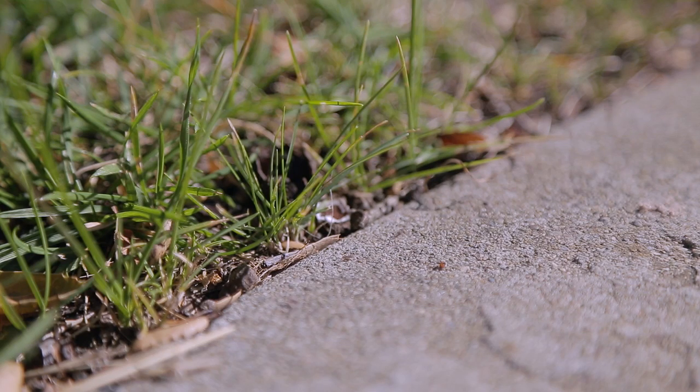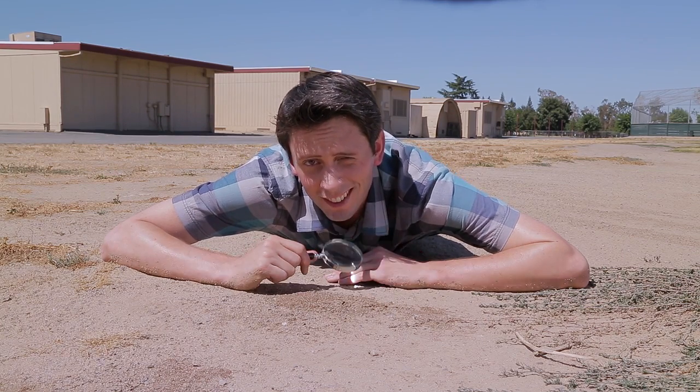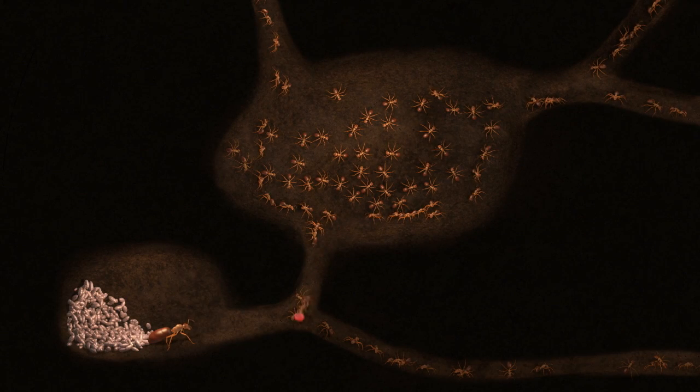Ants are amazing creatures. They play an important role in our ecosystem, but when they're in your school, they're a pest. Most of the ants found in California schools are Argentine ants. The worker ants invade buildings and feed a much larger colony, including their queen.